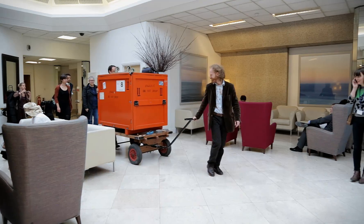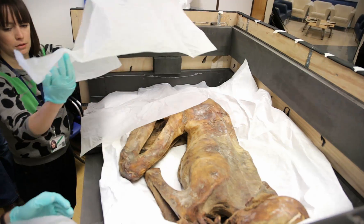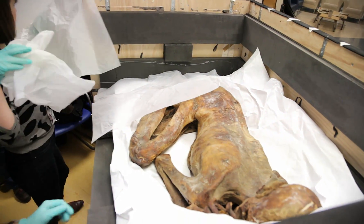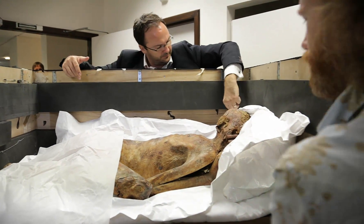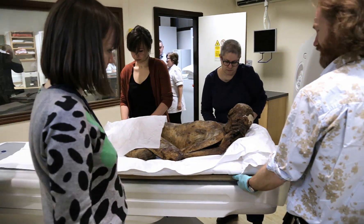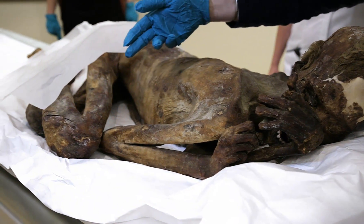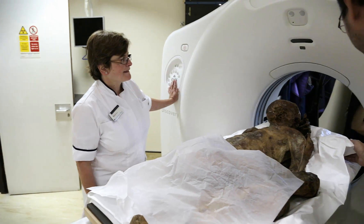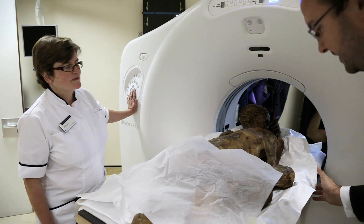The British Museum asked Bupa Cromwell Hospital to use the scanner to carry out a CT scan on a male mummy that is over 5,000 years old. The mummy is originally from the Jebelain region in Egypt, and the museum wanted to use the scan to learn more about him — whether his organs are still preserved, how he died, how old he was when he died, and his dietary habits by looking at his teeth and digestive system.